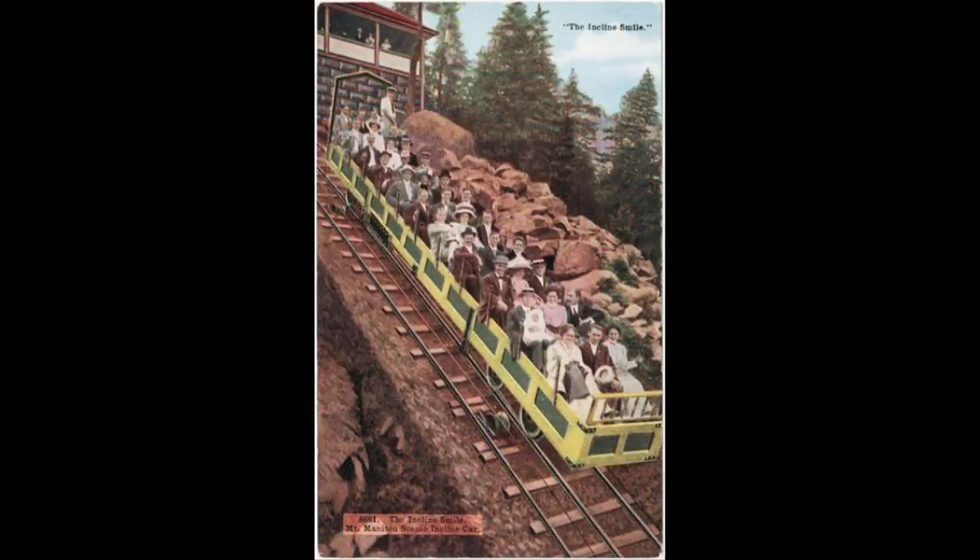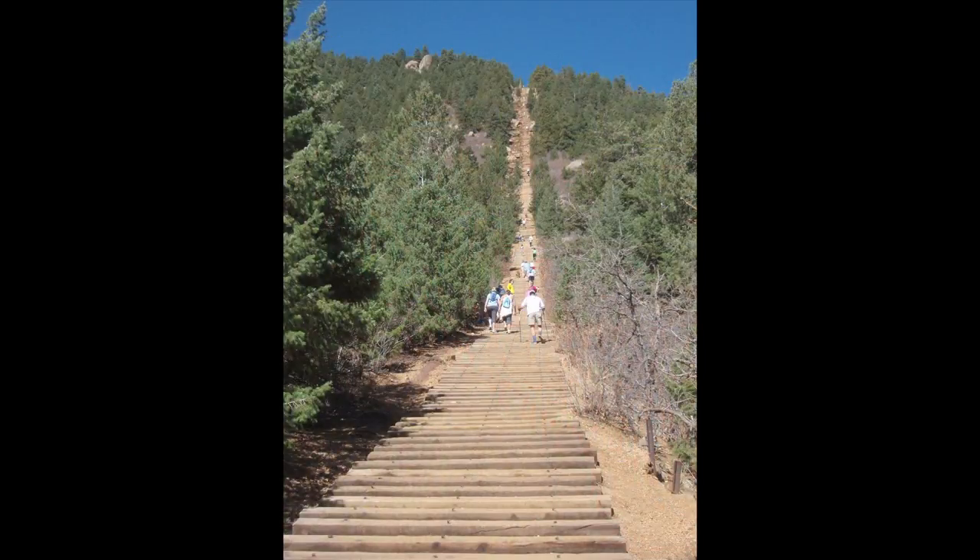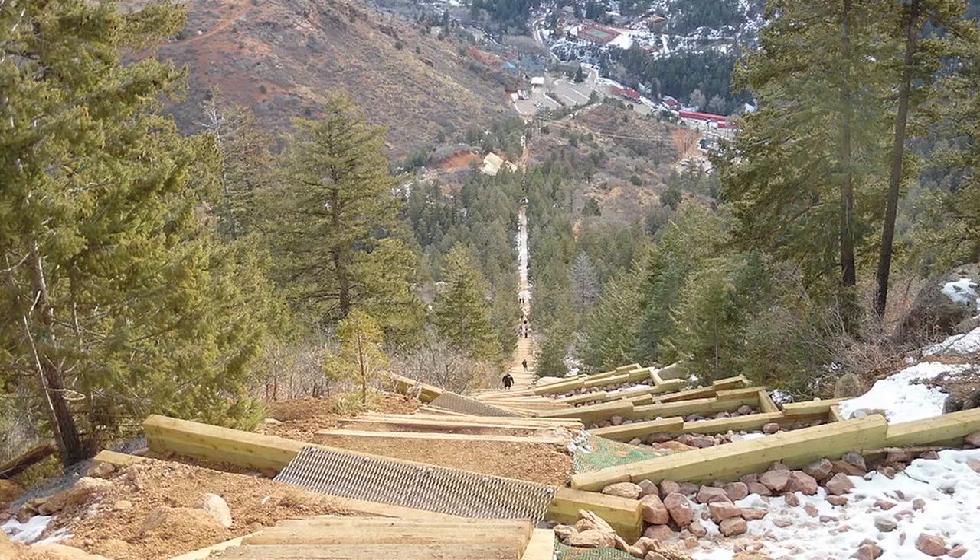In 1925 Spencer Penrose decided to add another major attraction to the area and built a funicular — an incline railway towed by cables. This was in operation until the 1990s when it was destroyed in a flood. The funicular railway has since become a very popular and very challenging hiking trail; you need to be in very good health to attempt it.